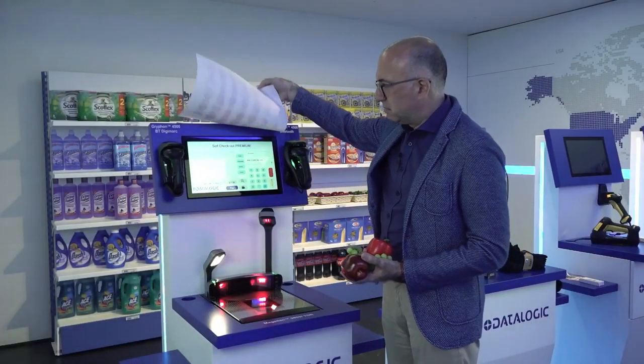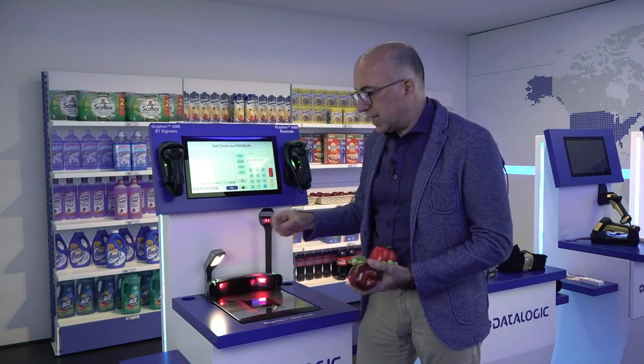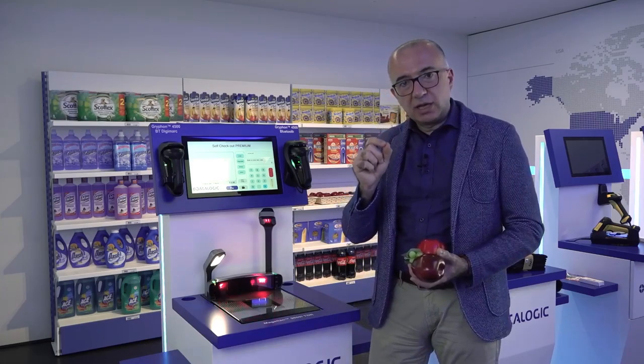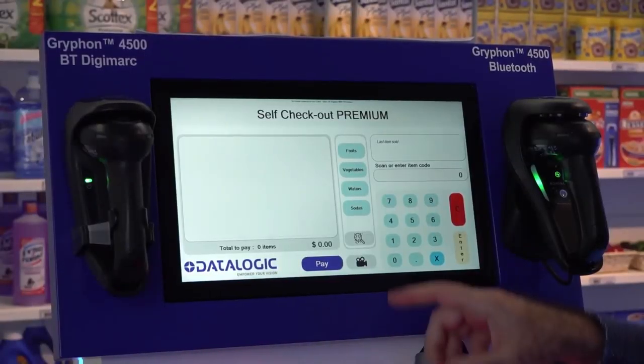So, maybe I can leverage the latest technology coming from Datalogic, which is the little TDI — just an option which can be added to the Magellan 9800i to automatically identify fresh items like this.